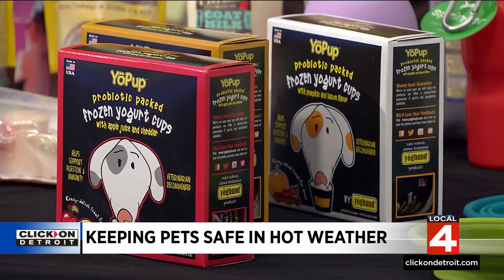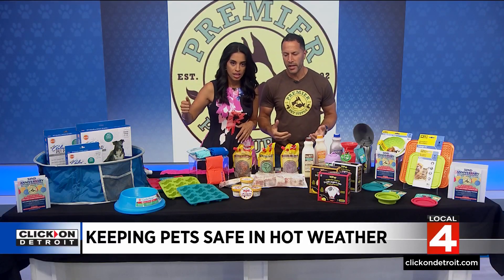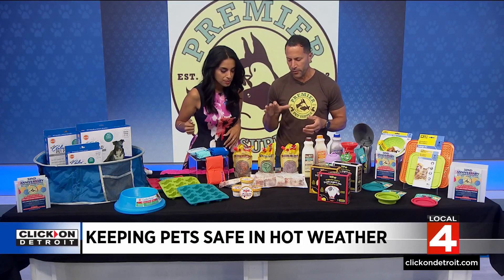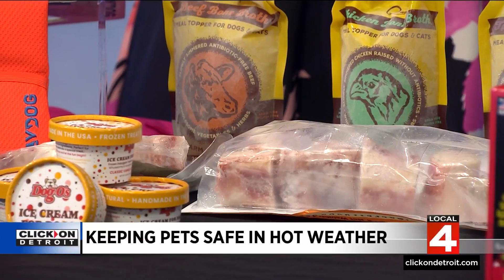So it's good for them? Yeah, for sure. I also noticed these ones too — you've got all the frozen treats here. Keeping them cool at the house is great. You can do things like frozen raw bones, which are fantastic, and you can do bone broth and goat milk and make little ice cubes.